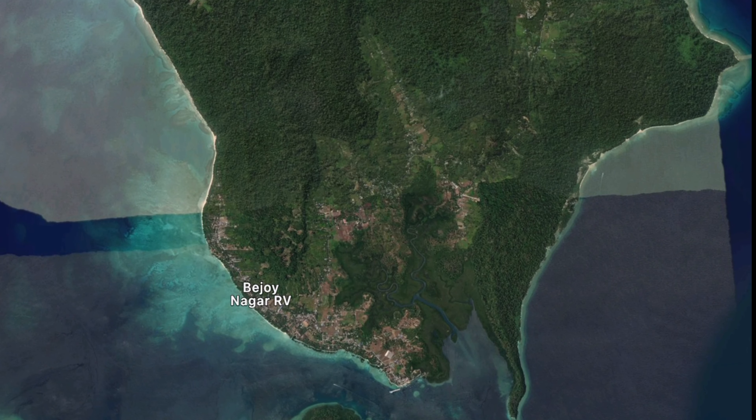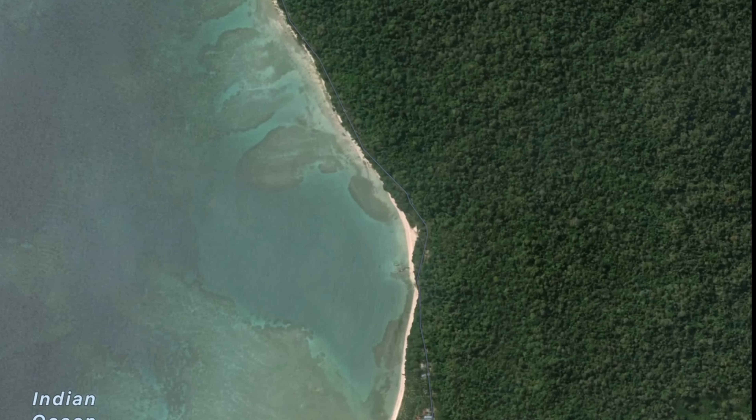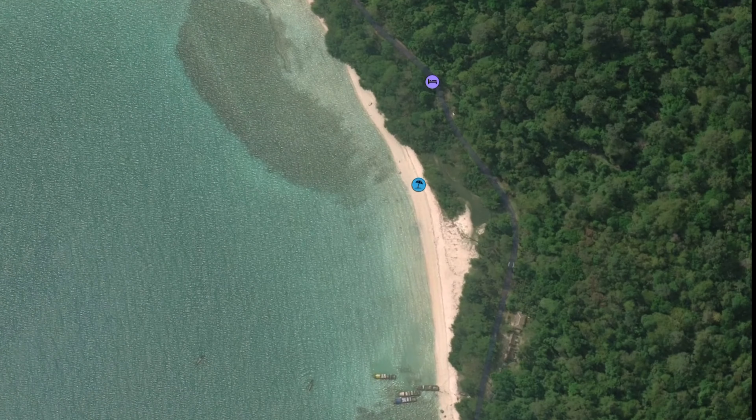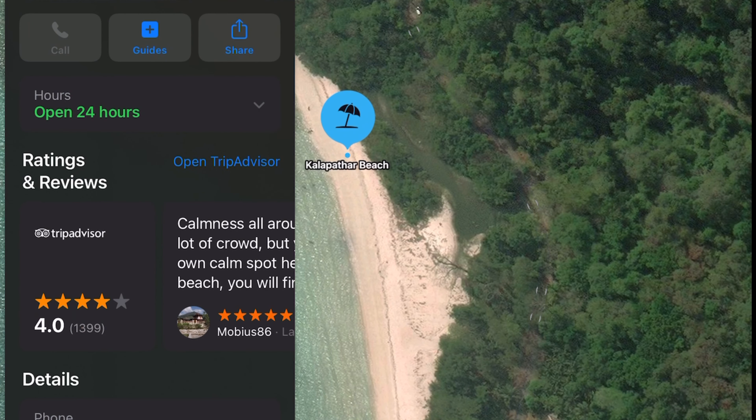The third place is Kalapathar Beach, which is known as the sunrise spot. So you can plan to see the sunset at Radhanagar Beach and the sunrise at Kalapathar Beach.